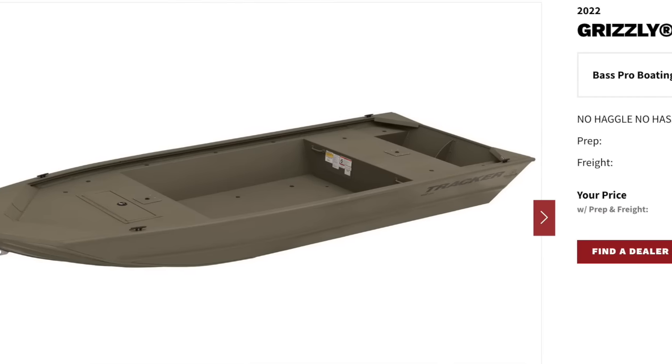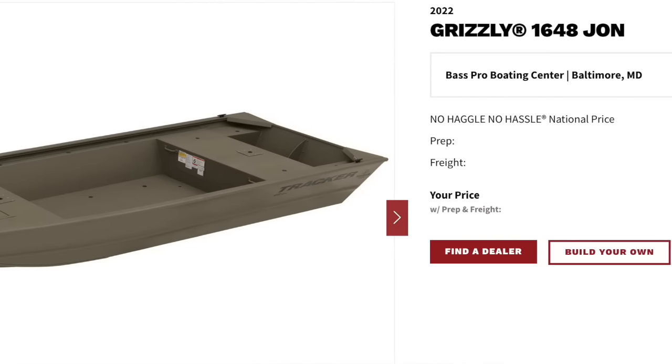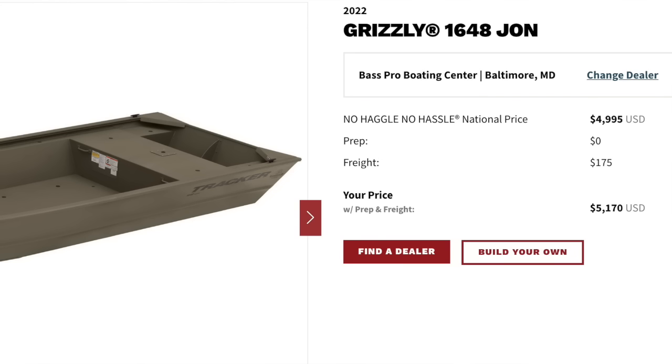That Grizzly 1648 Jon boat — the no-haggle, no-hassle national price from Cabela's and Bass Pro Shop — is $4,995 US dollars. And as you can see, there's a $175 freight charge, so my price with prep and freight is $5,170. We've already broken the budget, and that's just for the boat.